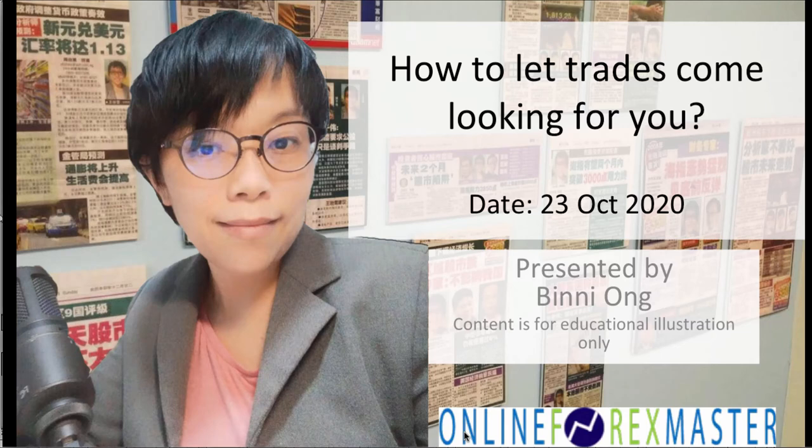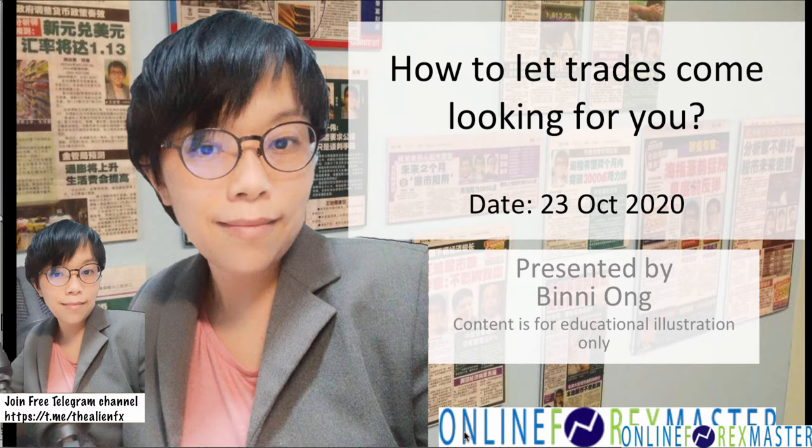Hi, good afternoon, it's Bini here. Today on the 23rd of October we're going to do something interesting because it's Friday, end of the week, and we already have the profit booked for the week. We're just going to talk about how to let trades come looking for you. Do you have a problem where every day you are on your computer browsing through and deciding what to trade? Don't let this happen to you, because trading is supposed to bring you financial freedom — it's not supposed to trap you on your computer.